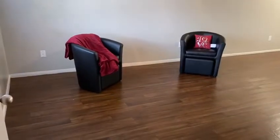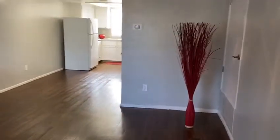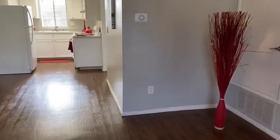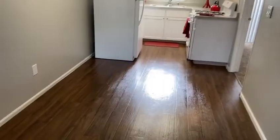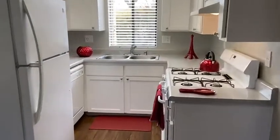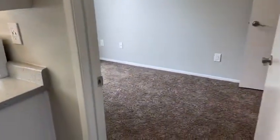This is our Horizon three-bedroom, two-bath townhome, available with wood flooring throughout the entire downstairs. It features two-tone color paint, white ceilings, a ceiling fan in the living room, and a good-sized dining area, as well as a beautiful kitchen with white appliances.